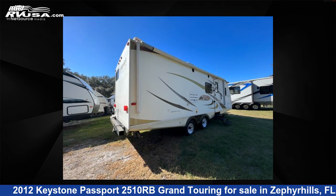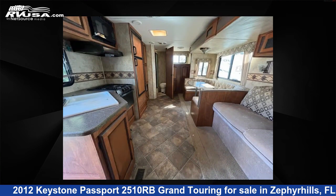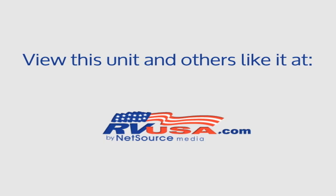The floor plan layout of this travel trailer features a front bedroom and rear bath. For more information and pricing on this unit, and to see all units available for sale by Optimum RV Zephyrhills, visit RVUSA.com.